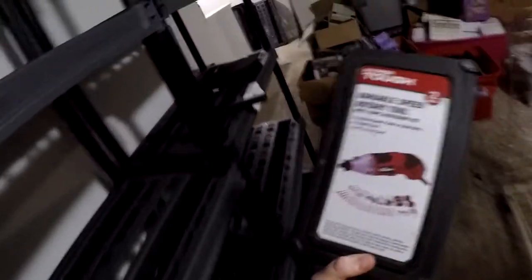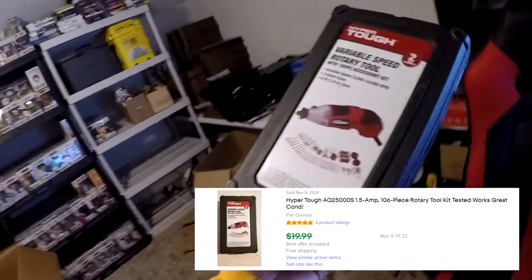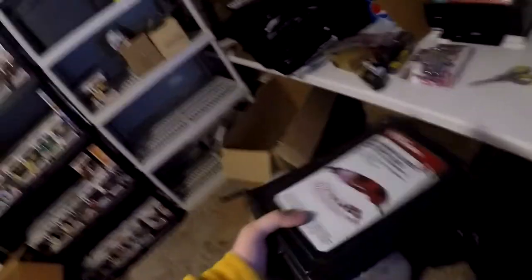Next thing going out is something I got from a garage sale for about three bucks. It's a Hyper Tough 106-piece rotary tool kit in L4, pre-owned. I was asking $19.99 but I took the best offer. There it is — Hyper Tough variable speed rotary tool. This sold for $14.99 free shipping. Definitely not a great buy, but definitely not a bad buy either.